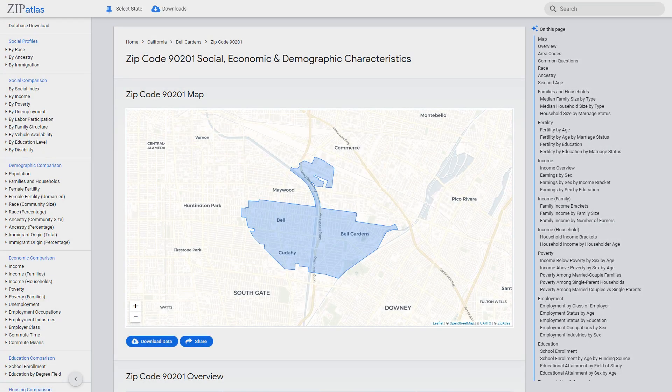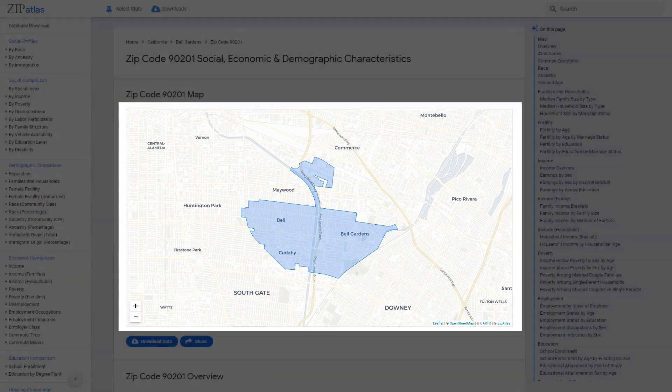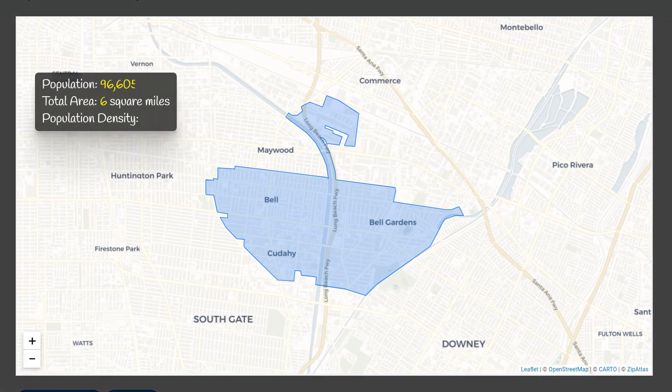Welcome to zip code 90201, also known as the city of Bell Gardens, California. In this video we'll explore the rich geography, diverse demographics, vibrant social scene, and thriving economy of this dynamic zip code. Zip code 90201 is a small but densely populated area with a population of 96,600 people in just six square miles, resulting in a high population density of 15,756 people per square mile.